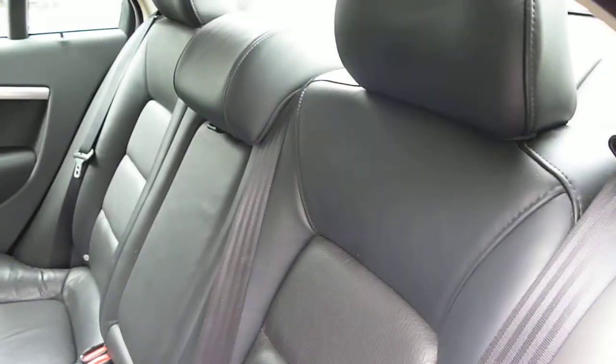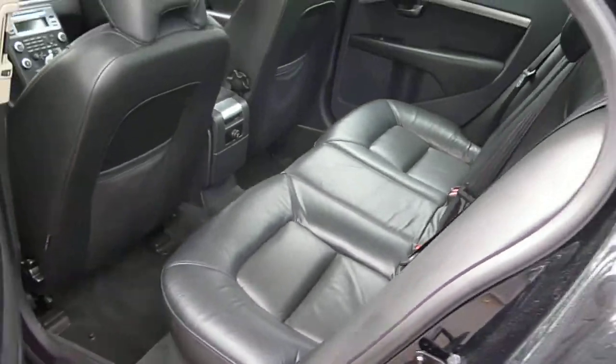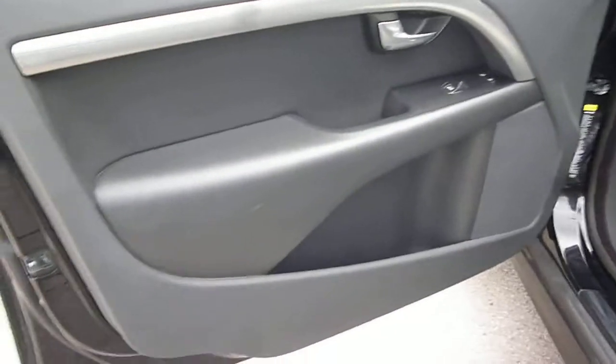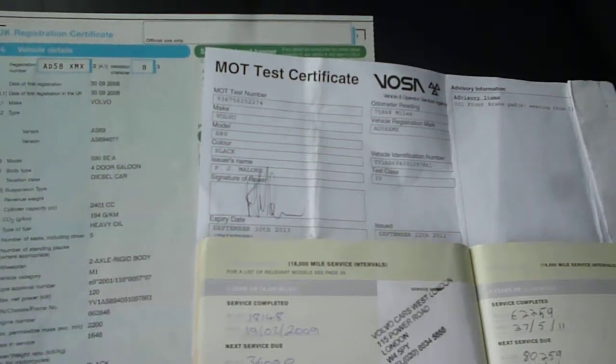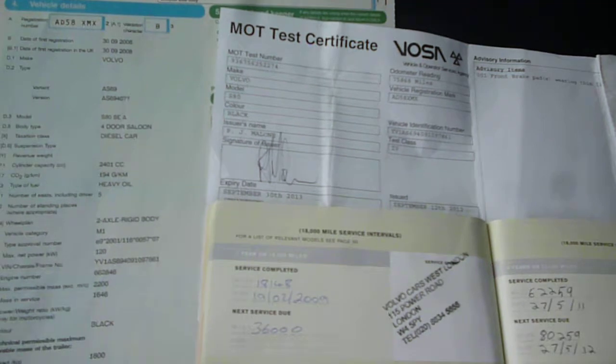There is a small nick just on the door card there. The log book is present, as is the MOT, valid until the 30th of September 2013, and we have five service stamps.